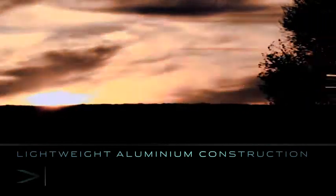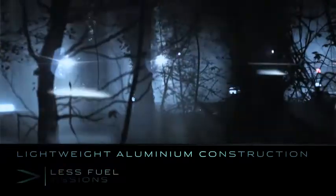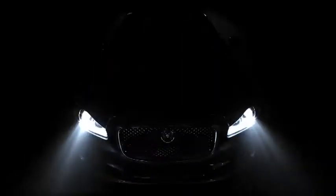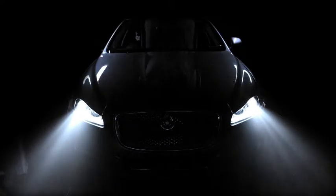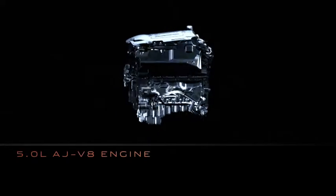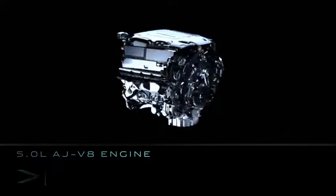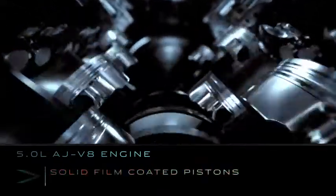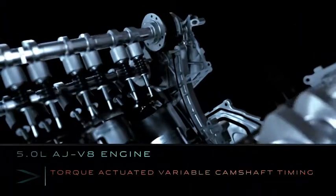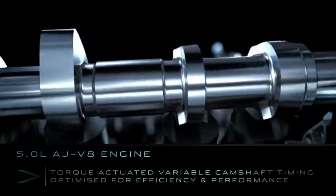Lightweight aluminium construction means the new XJ uses less fuel and produces lower emissions than an equivalent steel-bodied car. The all-new range of 5.0L AJ V8 engines uses advanced technologies including solid-film coated pistons, spray-guided fuel injection, and torque-actuated variable camshaft timing to optimize both efficiency and performance.